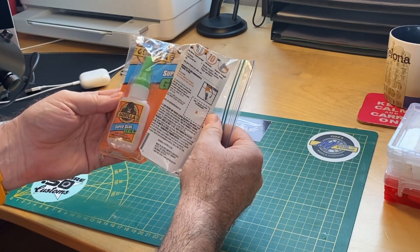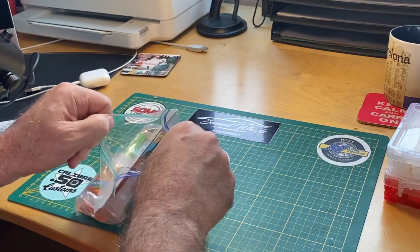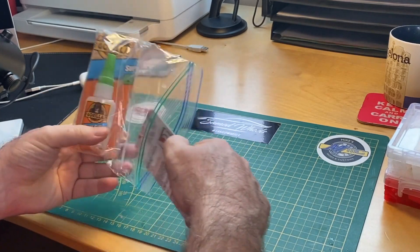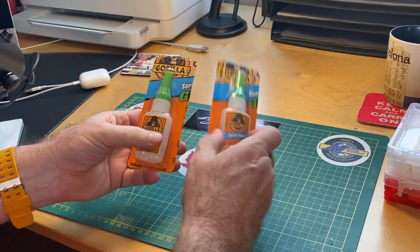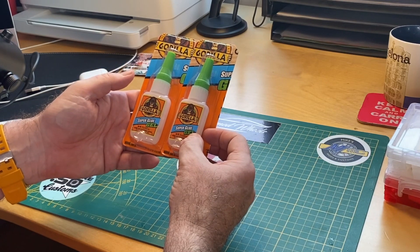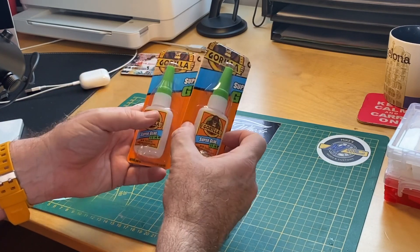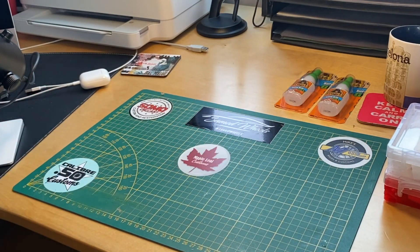I had asked for Gorilla Glue Super Gel. I can get anything on Amazon or eBay, but I end up paying a whole lot for shipping overseas, so that'll keep my little cars together. Keep my fingers glued together too, probably.